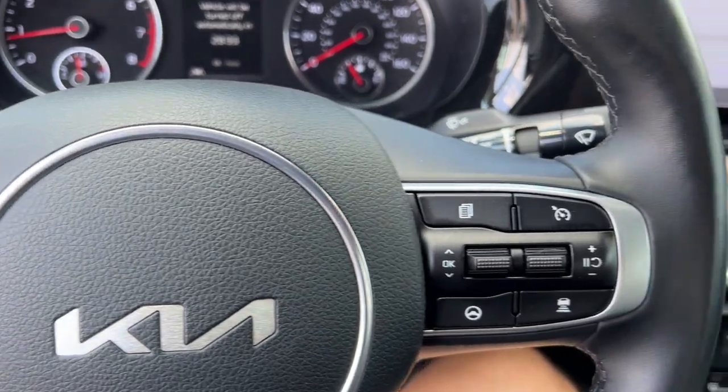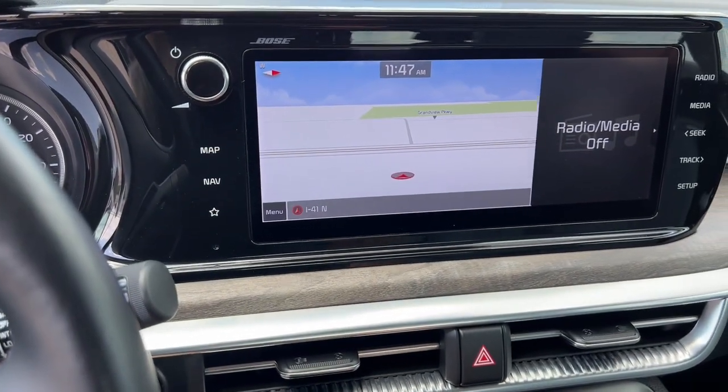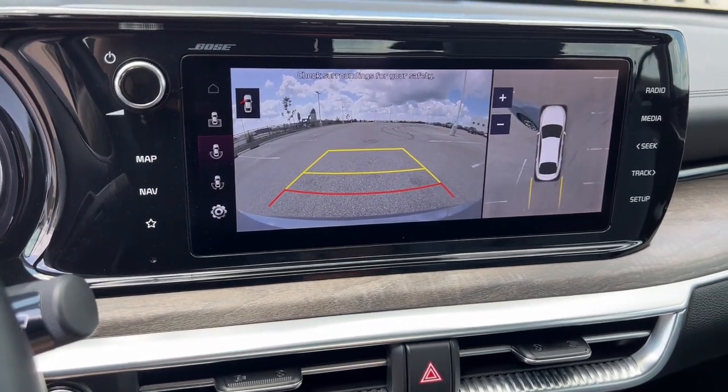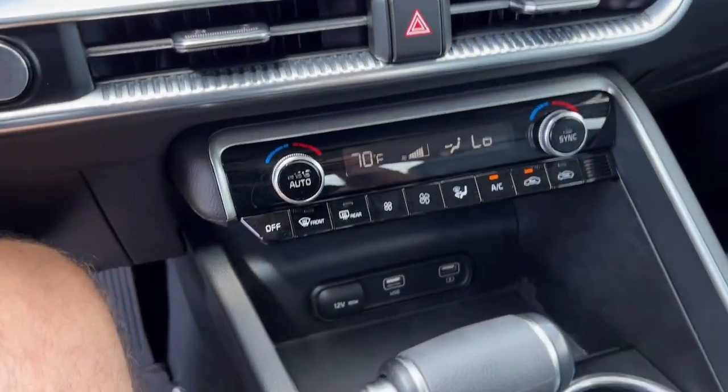This does have lane departure warnings. It has navigation, Apple CarPlay and Android Auto, rear and overhead backup cameras, and it's a push start engine.